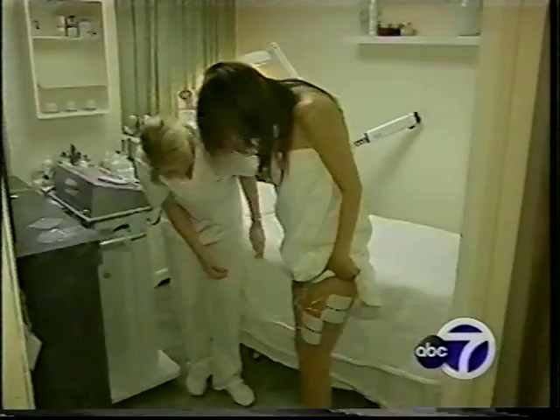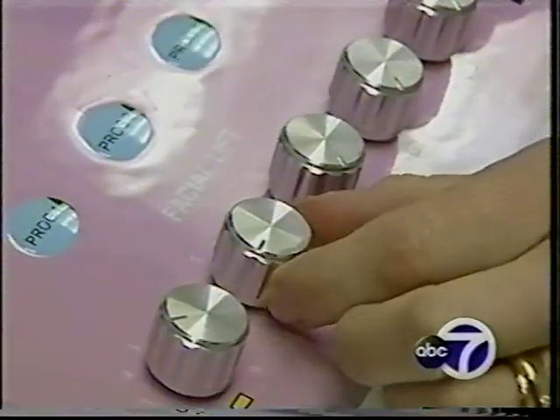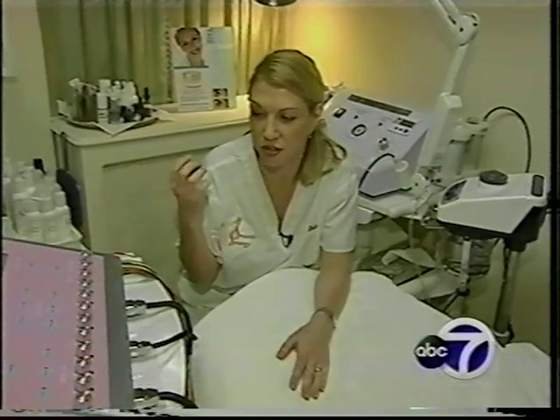"I need to be more toned." Tammy Perez is a mother of two who's looking for a little extra help in her fight against flab. She says she found it at the Smooth Synergy Spa. Basically what it does is it's an electro-stimulator and it stimulates the muscles and skin in the body to produce more collagen and elastin and gives you more of a youthful appearance.